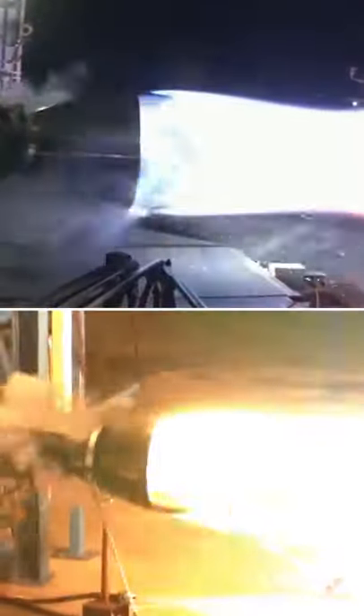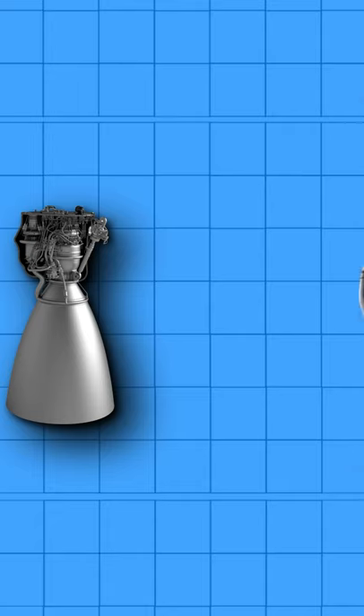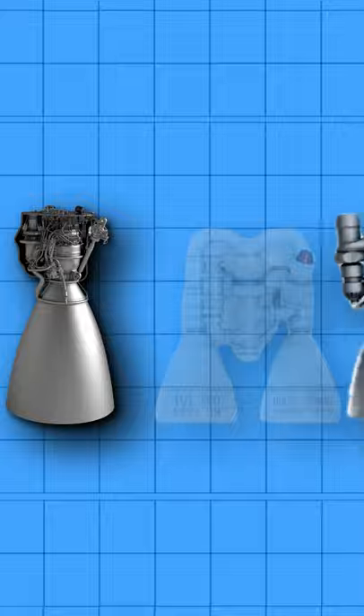This is why the Raptor generates two to three times as much thrust despite its similar size to the Falcon 9 rocket. And because methane rockets are proportionally smaller, that brings down the cost of each launch.